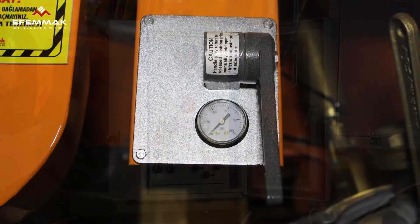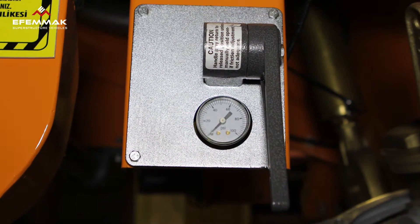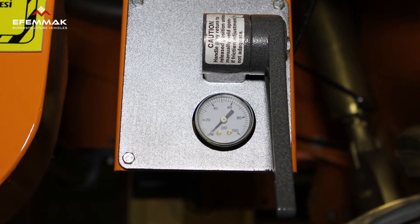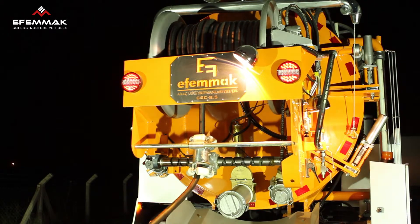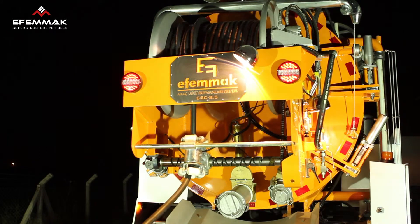The system also includes a pressure regulator that works in coordination with the pump, checking the pump pressure. The channel unblocking system also includes a hose that is wound around the crank and resistant to acid, corrosion, and high pressure.